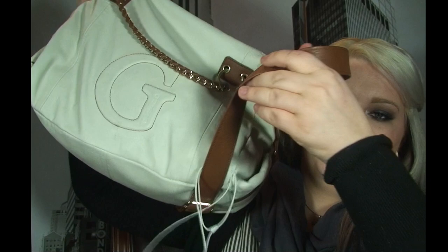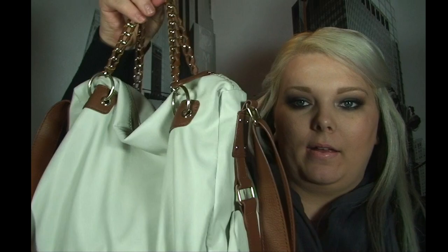Anyways, this is my bag. It's a Guess bag. It has a really long strap that has my headphones attached to it. It has regular handles and then it has the over-the-shoulder strap because it's a satchel.